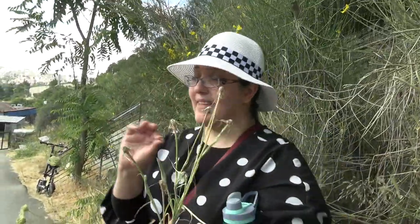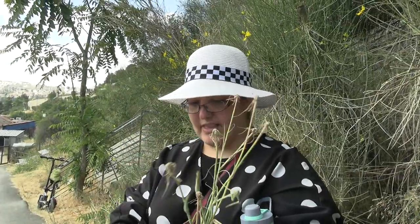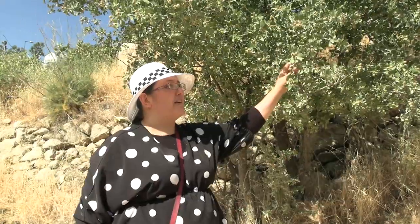Not everything with white sap belongs to that family — there's also a poisonous family with white sap, so be careful and don't assume white sap means it's safe.